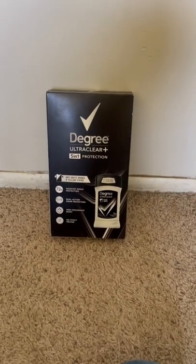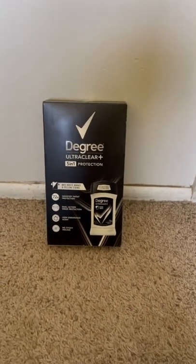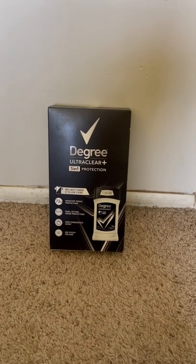Hey everyone, it's Colt with Colt's Coupon Deals. This is my brand new YouTube channel and I'm excited to post deals and share couponing deals with you guys.